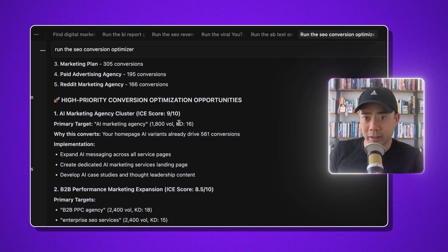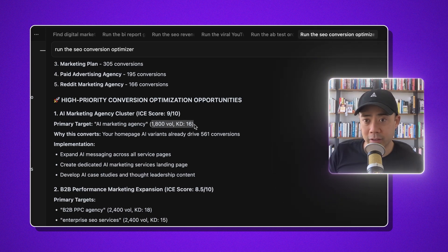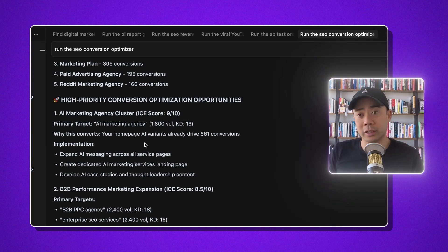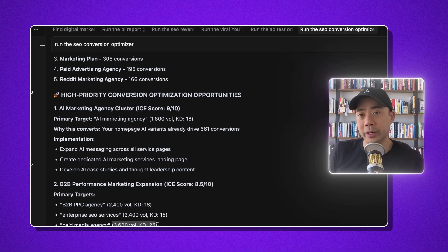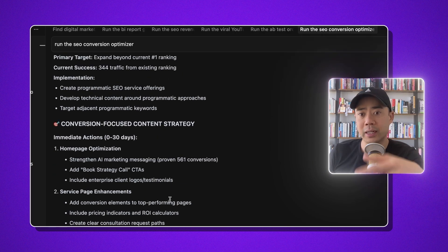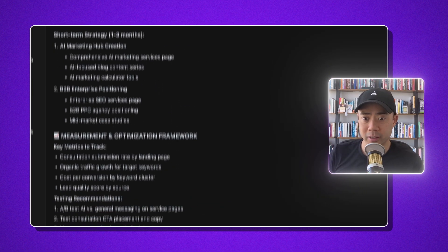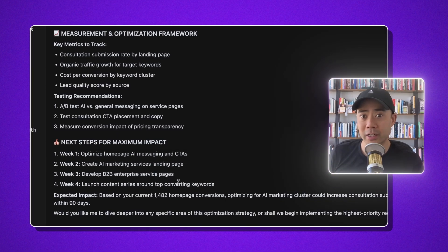It's recommending I expand AI messaging across all service pages and create a dedicated AI marketing services landing page — not a bad suggestion. I can even ask it, because it's hooked into Ahrefs, to show me the keyword difficulty and where a keyword is trending over time. If a keyword is trending upwards and the difficulty isn't crazy, I know I should probably go after it and make a lot of different variations. There are a lot of threads I can pull on and continue to push.